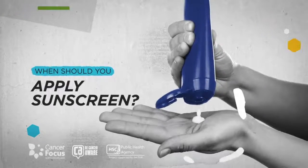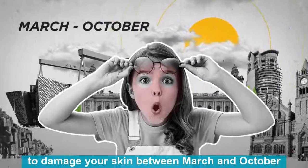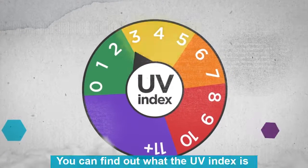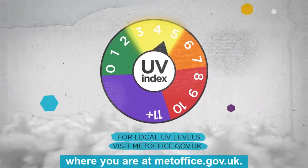When should you apply sunscreen? In Northern Ireland, UV rays can be strong enough to damage your skin between March and October, even if it's cool or cloudy. You should use sunscreen when the UV index is three or more. You can find out what the UV index is where you are at metoffice.gov.uk.